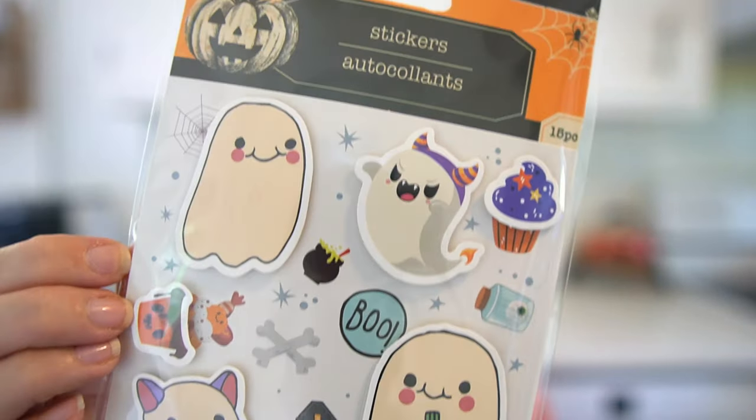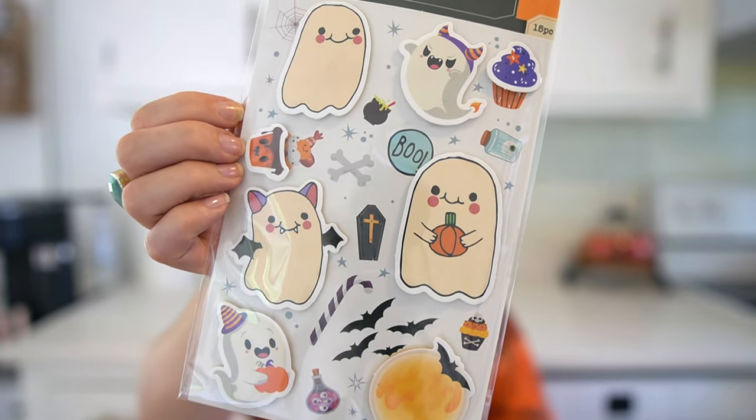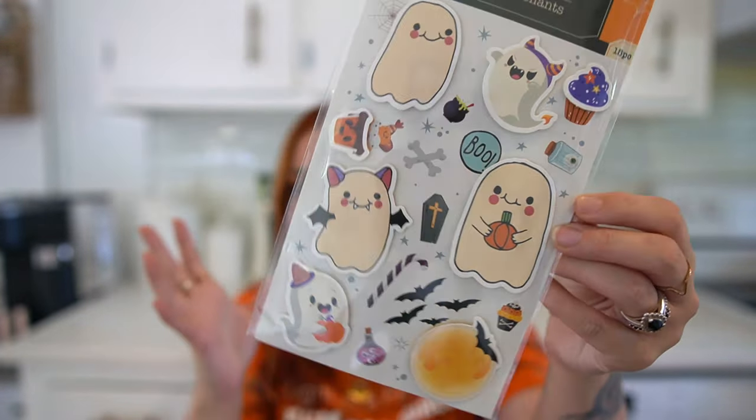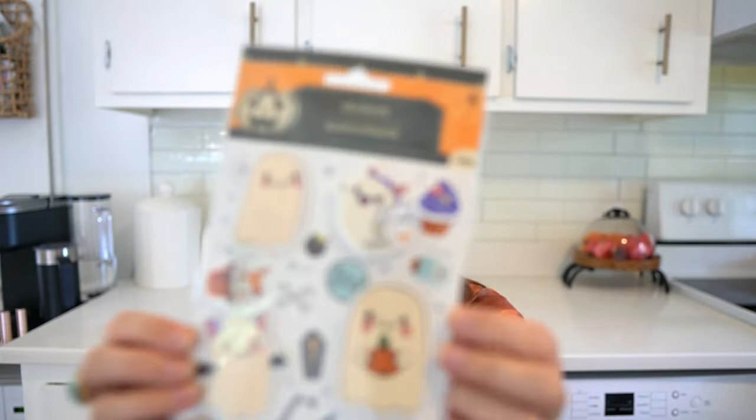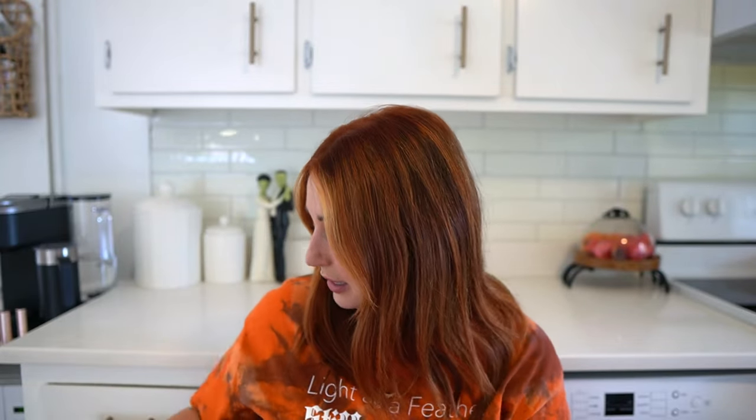I also got these stickers mostly for Salem Girl because she is four and she loves stickers. I thought these were really cute ones, perfect for her age. I love the little ghost dressed up as a vampire — super cute. The little cupcake too, she'll just love these, so they'll be fun for like a fall day craft moment.